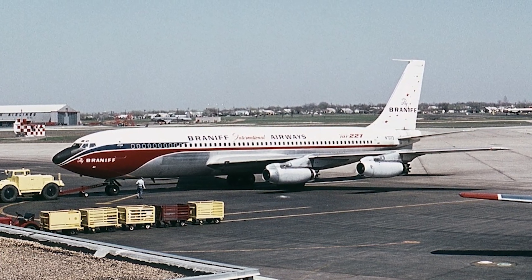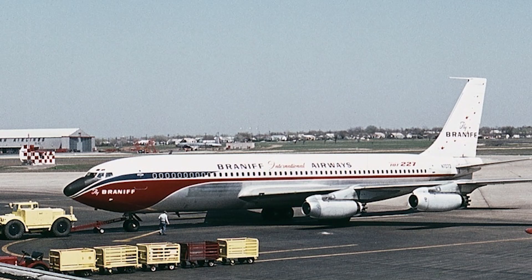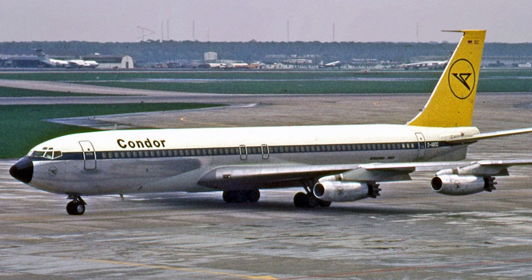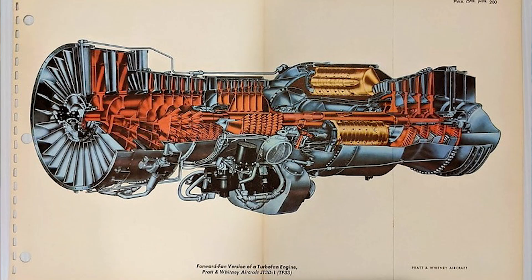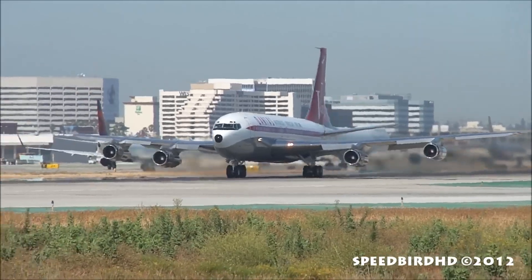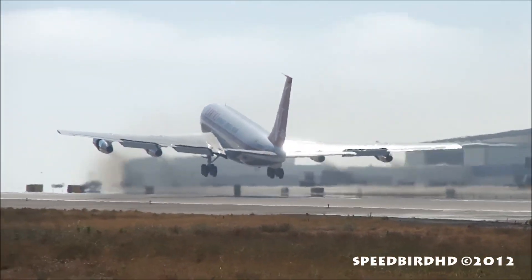Braniff International Airways ordered the higher-thrust 707-220 version featuring Pratt & Whitney JT-4A engines, while the 707-320 was equipped with an extended span wing and JT-4A engines. The 707-420 was identical to the 707-320 but incorporated Conway turbofan engines. The predominant power plant for the 707 family became the Pratt & Whitney JT-3D turbofan, providing improved fuel efficiency and thrust. JT-3D-powered variants were designated with a B suffix, and the 707-320B was only available as a new build due to its reinforced structure supporting a maximum takeoff weight increase of 19,000 pounds.